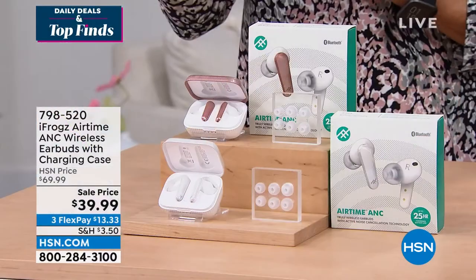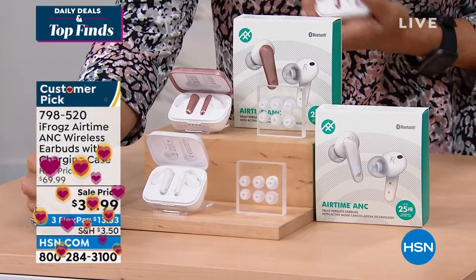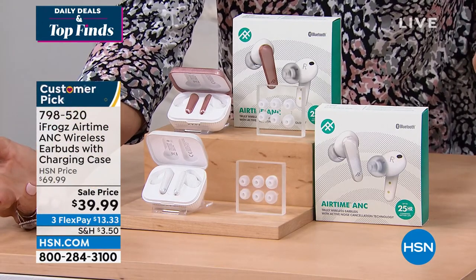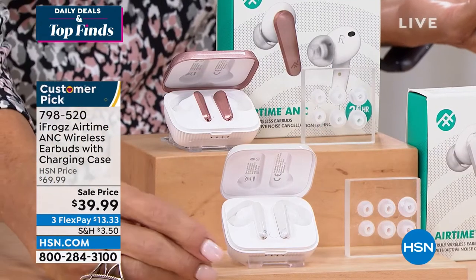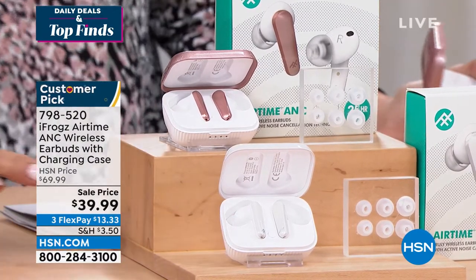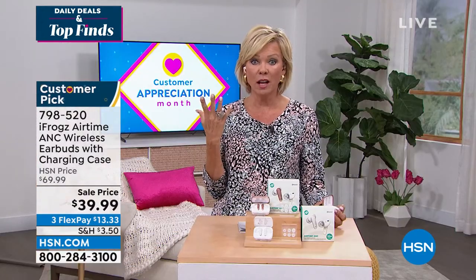They bypass the middleman — they come direct to us, which we then come direct to you, versus the bigger names. There's a brand that starts with A that's like $250 for something that looks exactly like it. There's an S brand out there that's probably $200. There's a T brand that has these for like $200. So it's not an exaggeration to say these could be triple or quadruple the price.